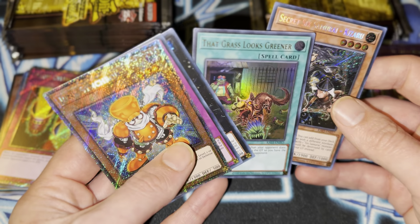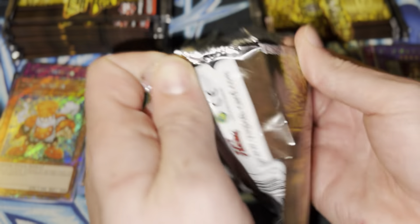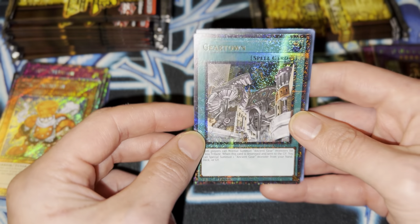Oh, Grass Looks Greener. Yeah, that's a good reprint considering it's back. Oh man, this whole set is just fun. Whoa — they gave this a QCR. I actually really like that.